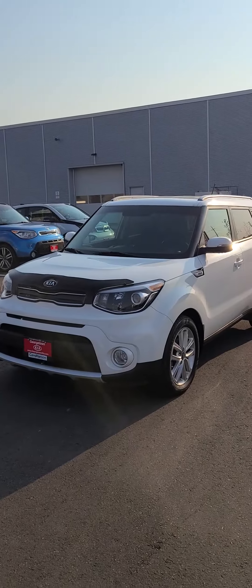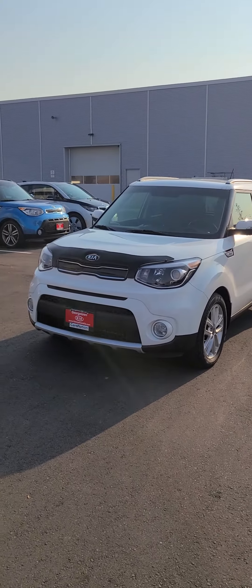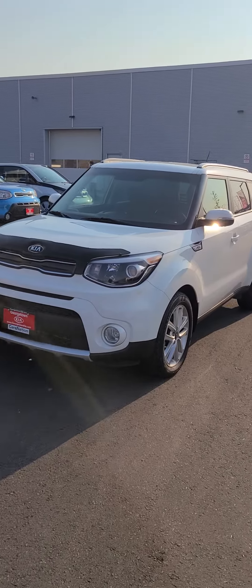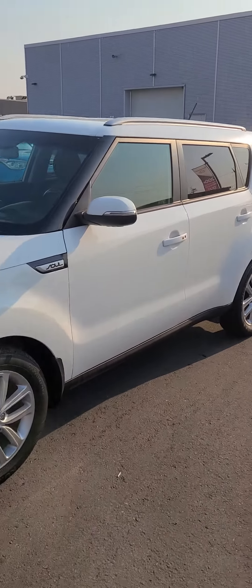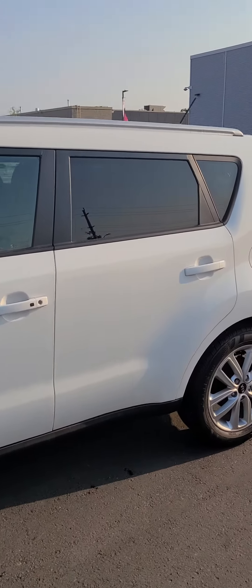Good afternoon Mac, my name is Ian Rain from Georgetown Kia. I just want to give you a quick little video on that 2017 Kia Soul EX Plus that you were inquiring about. This is the beautiful white EX Plus Kia Soul 2017 with 58,000 kilometers on it. One thing you'll notice about this vehicle is the room in it.